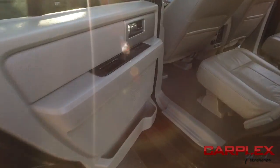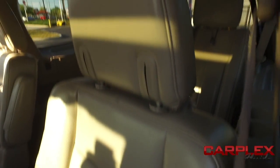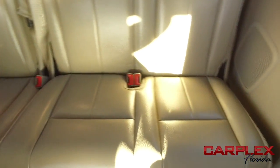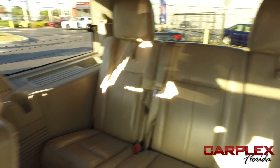You've got these beautiful bucket seats in the back — no rips, no stains, no tears. Carplex HD clean machines. If other dealers aren't going in and out of their vehicles with high-definition cameras, they've probably got something to hide. You've got leather third row seating — aunts, uncles, grandmas, grandpas. You can bring the whole family along on trips to Disney World.